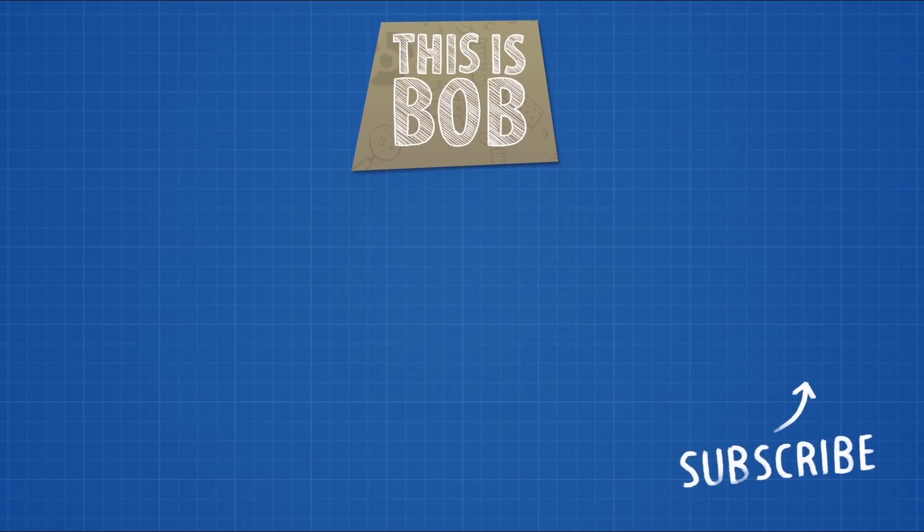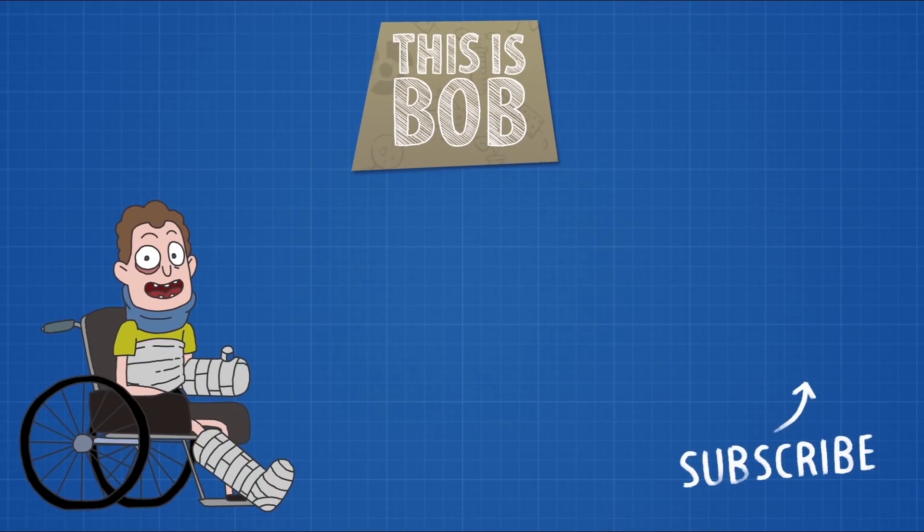Share this video with Fallout fans and make sure you subscribe to our channel not to miss a new experiment on Bob.